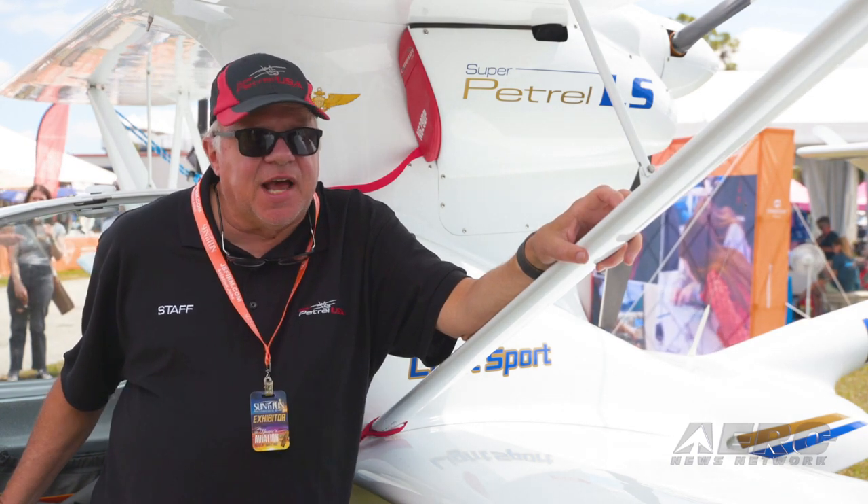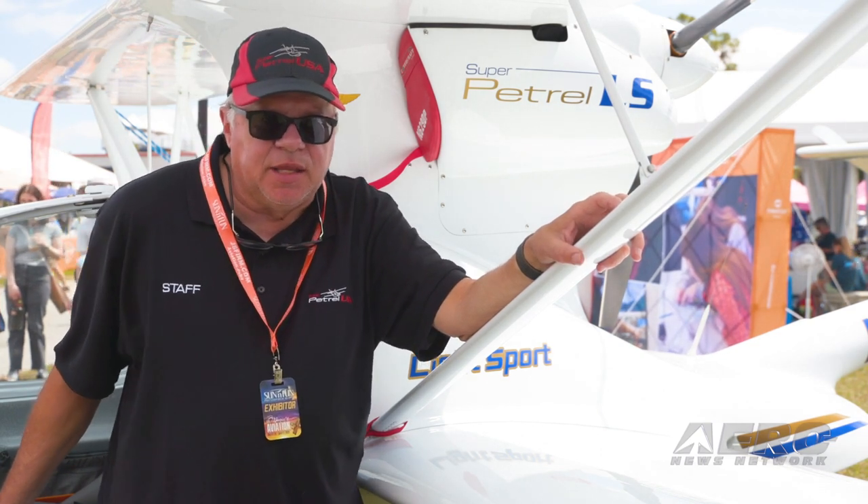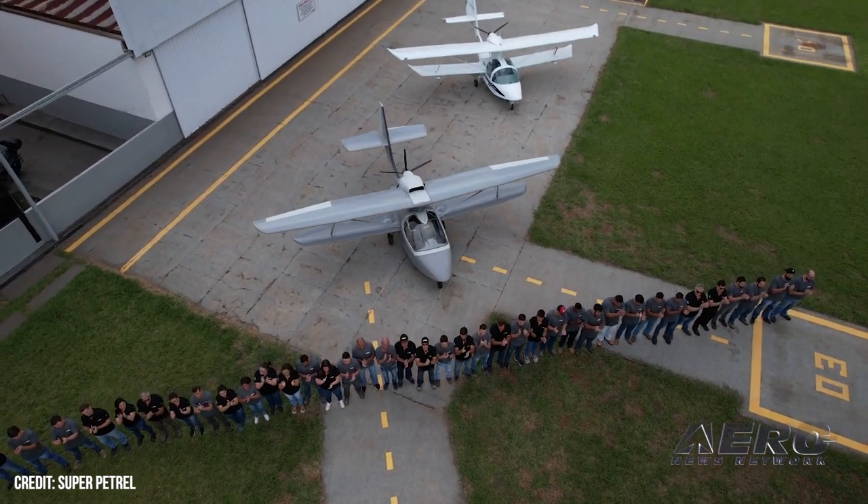We're so excited right now because we have a brand new aircraft going to be in the United States this summer. And it's the Super Patrol XP.